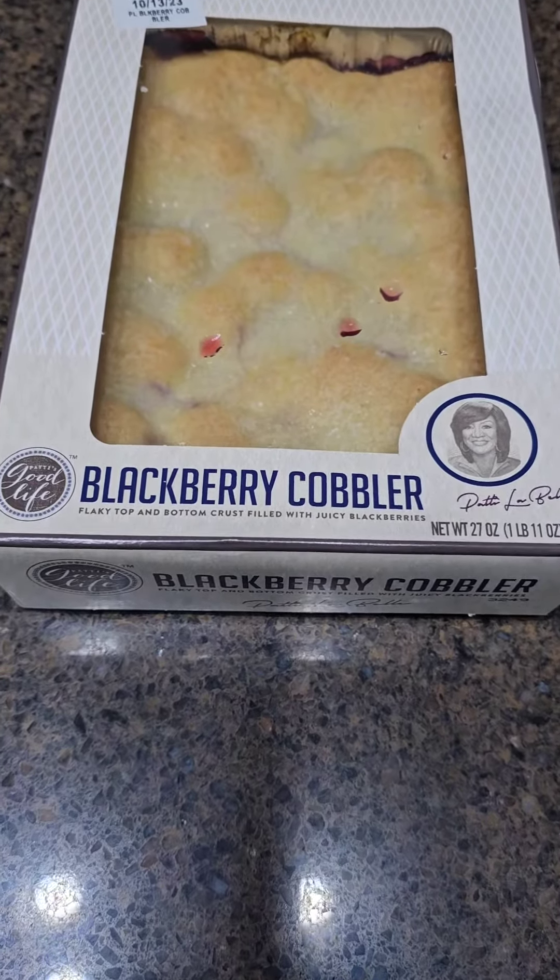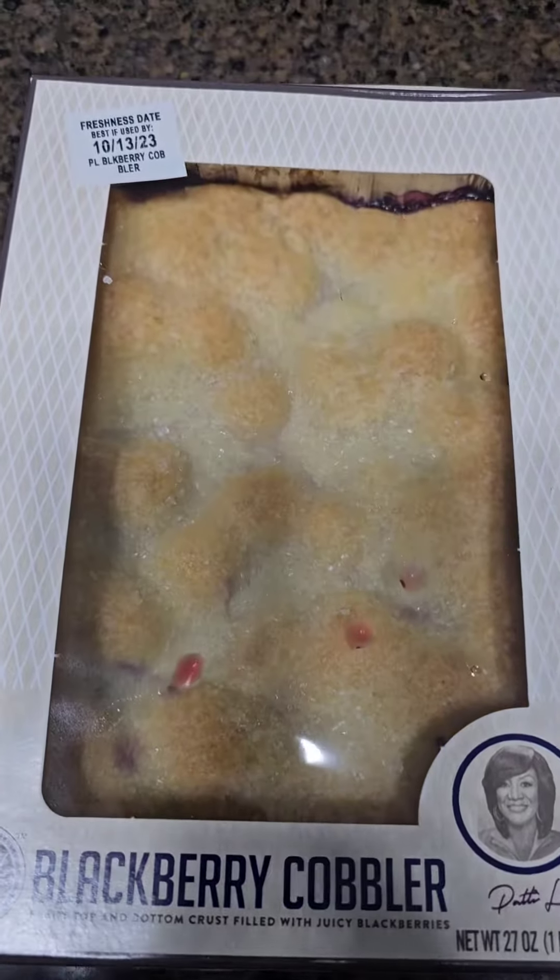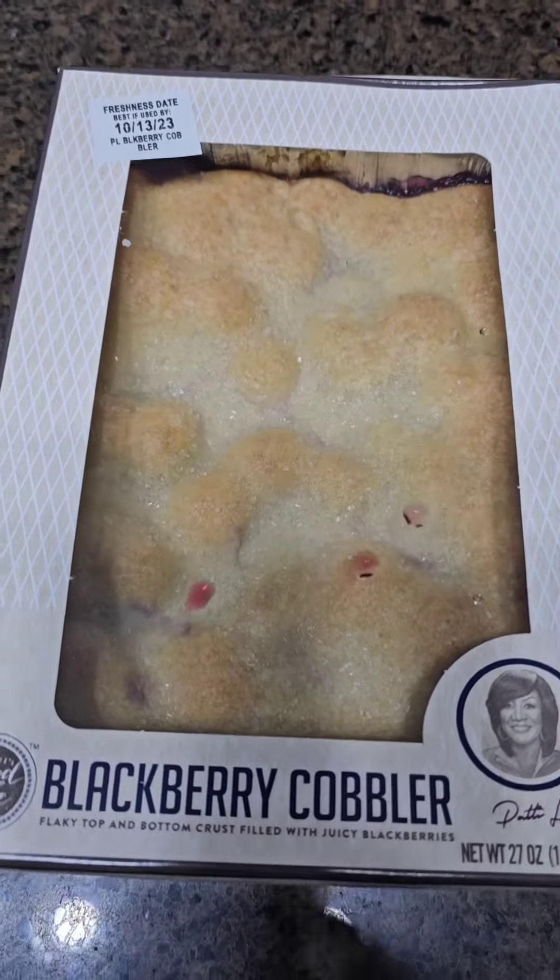Patti LaBelle Blackberry Cobbler. Mmm, looks delicious.